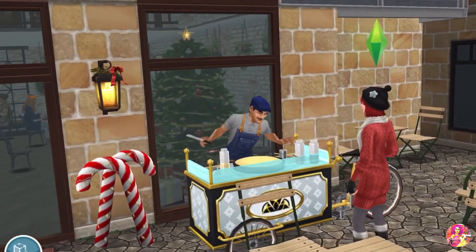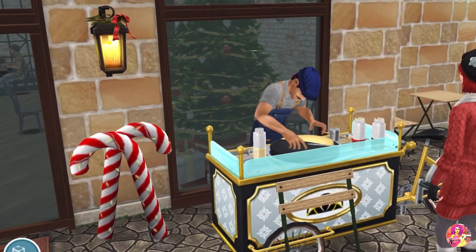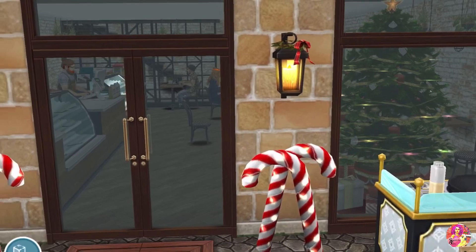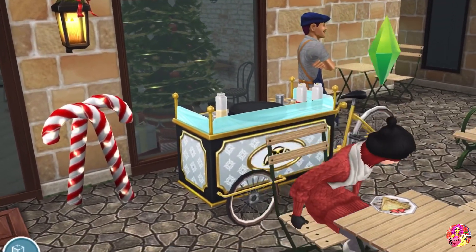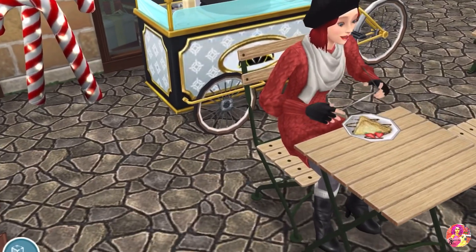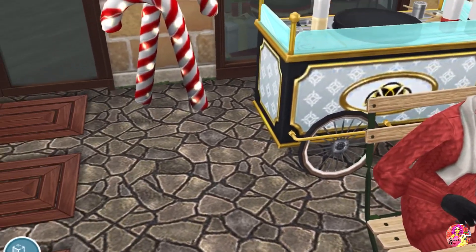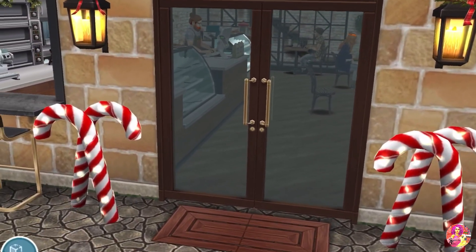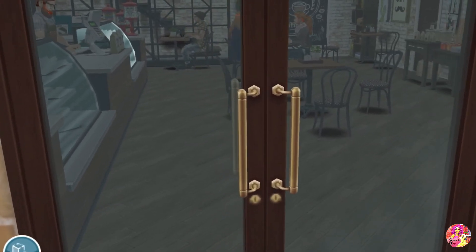They've decorated it for Winterfest as well. Oh, that girl is going to have some crepe — I want to see how they make it. Let's go closer. That's the walk-through where you can just ask for some coffee from there. Oh, that looks so delicious — I'm going to have to have that after. Okay, that was the exterior of the cafe, let's go inside now.